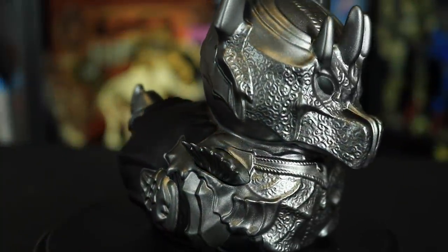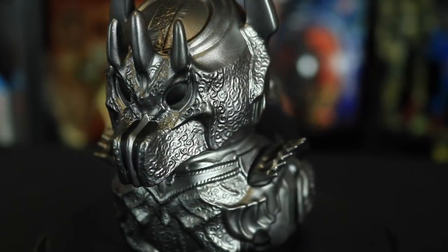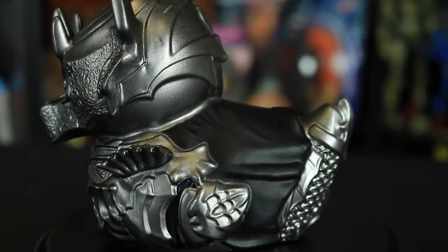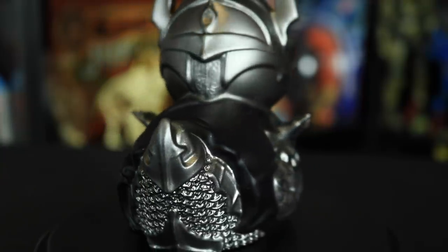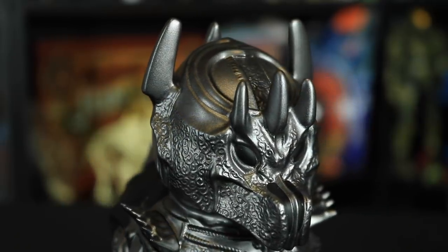Next up we have Sauron the Dark Lord himself. I really think this one's going to be my favorite because it looks the coolest. What the duck is going on here? I thought I was impressed with Frodo — Sauron is an impressive figure. Look at that armor detail. It's so interesting to see how they can take a character and turn it into a freaking duck but still maintain that character's appearance with costumes and such. In this case they needed to narrow the duck bill significantly to accommodate the helmet.